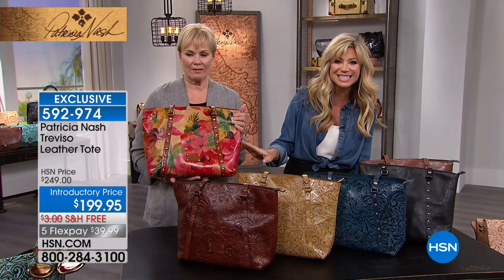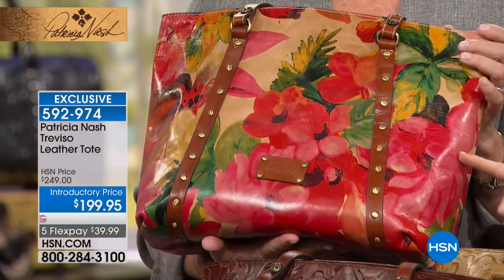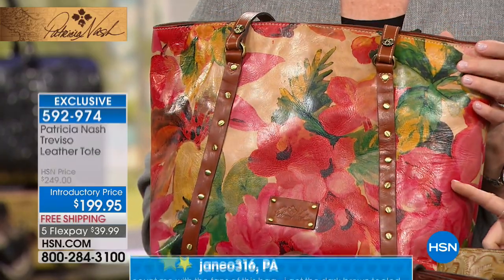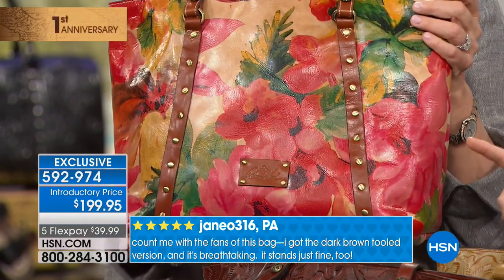This one we're calling our Spring Malty — it features pinks and beautiful fuchsia colors, just bright and cheery. I love the stud detailing going on here. So if you like this one, this is what we're calling our Spring Malty.